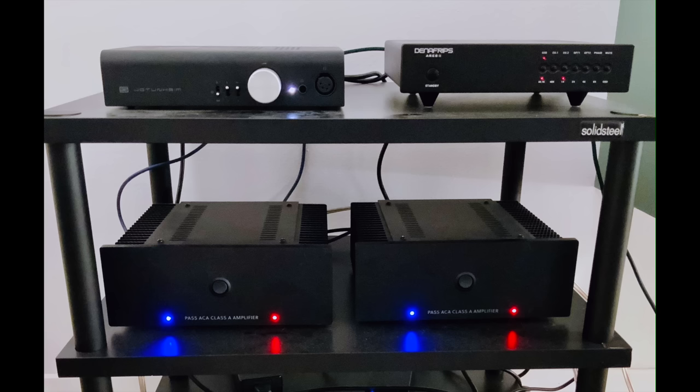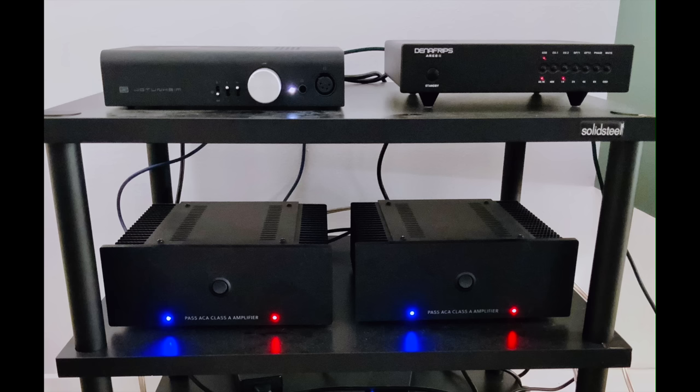Jerry is from Parma, Italy. His source is an Apple iPad Pro. DAC is a Denafrips Ares 2. Preamp is a Schiit Jotunheim 2, connected via XLR cables to his two Amp Camp Amps to vertically bi-amp his speakers, which are the ever-popular Klipsch RP-600Ms.